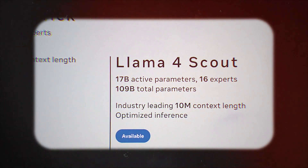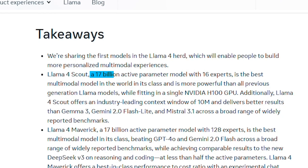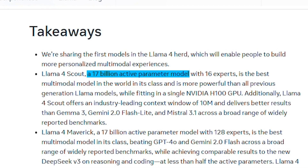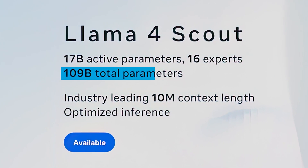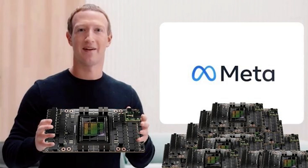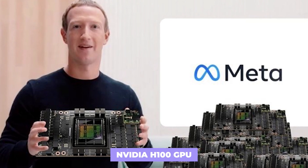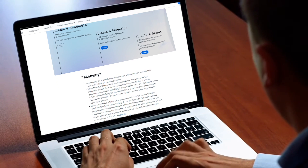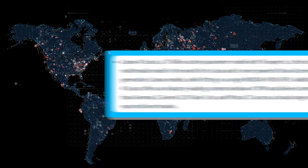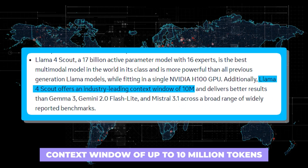Allow me to introduce the smallest of the three models, Llama 4 Scout. Don't let its size fool you — this impressive model boasts a staggering 17 billion active parameters, cleverly organized through 16 experts, with a total parameter count of 109 billion. Even more exciting is that it can operate on just a single Nvidia H100 GPU, meaning you don't need a massive server farm to get started. Scout can handle an incredible context window of up to 10 million tokens.